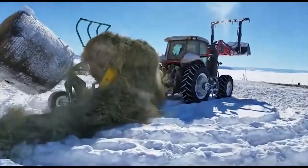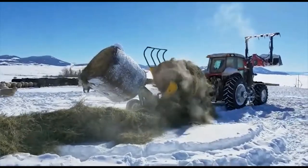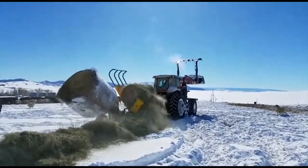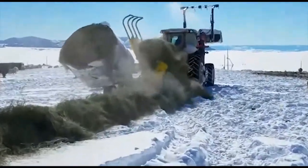Out here right now, I don't know if you can see, but there's two to three feet of snow on the level. You can't get out here with a pickup to feed, so if you don't have a bale bed, this is your low cost option.